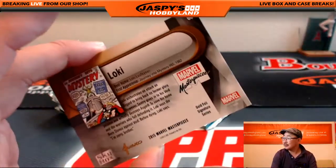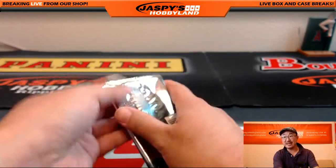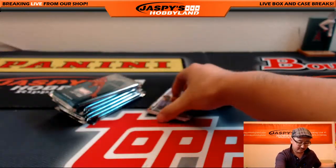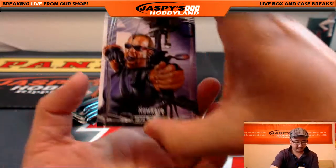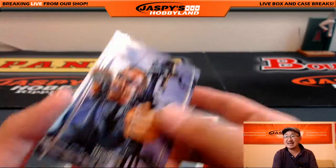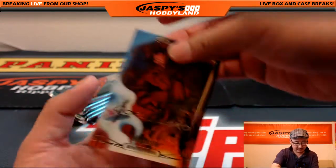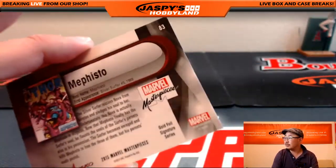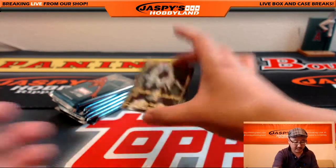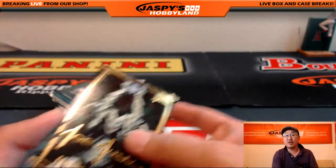There's Loki, gold foil signature series. Mean Spider-Man back there. Hawkeye, 263 out of 1499. Gold foil signature series, Mephisto. And Gorr the God Butcher, gold foil signature series. Nice.